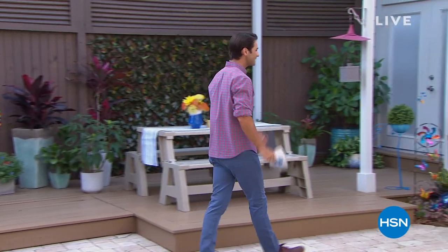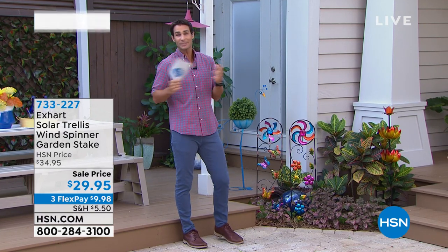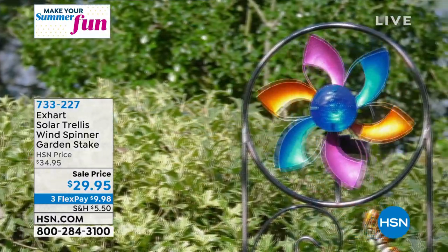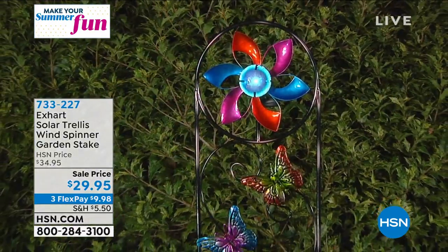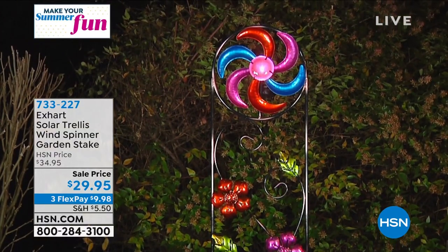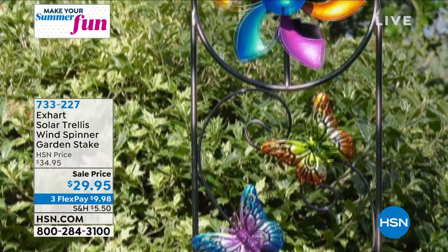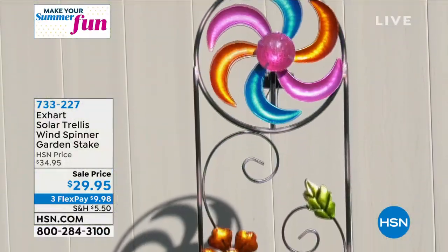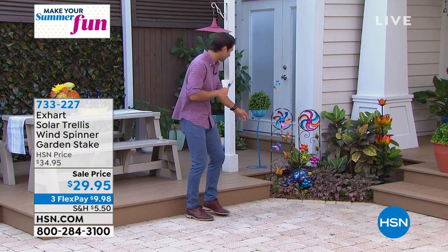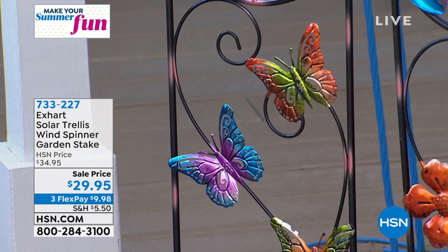This is from XArt — their Solar Trellis Wind Spinner Garden Stake. This is just beautiful. Wind spinners have been so popular this year. I start seeing them everywhere and they bring that artistic touch, movement, depth, and whimsy to your outdoor space. What's unique about this: not only is it hand-painted and UV protected so it'll last year after year, but there's a solar panel in the back. In the evening it will light up, and just a little breeze will get it spinning. Today it's $29.95. You get to choose either the butterfly or the flower. These are about three and a half feet tall.